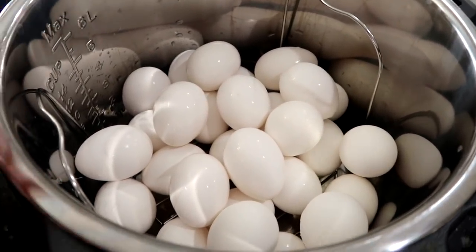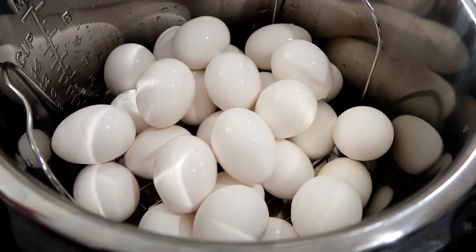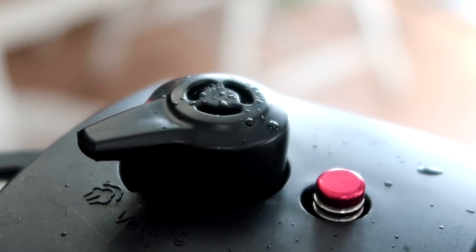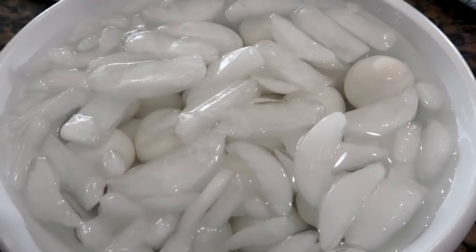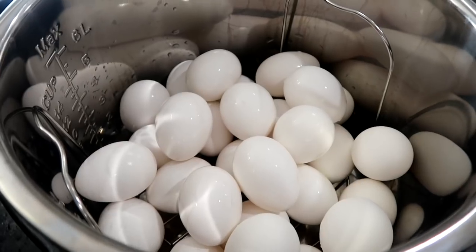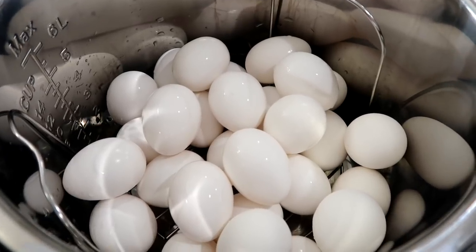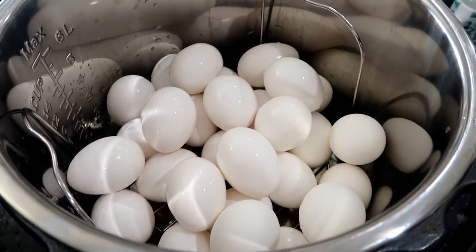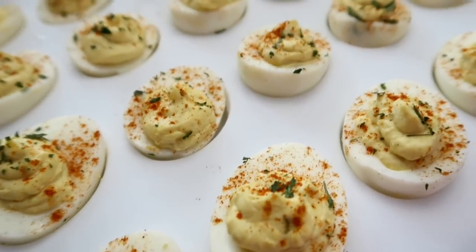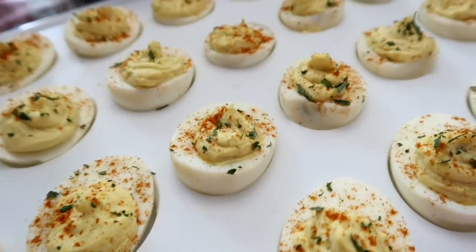I'm making them in my Instant Pot. I don't even know how many eggs I have in there — I just filled it up, added a cup of water, and I'm going to high pressure it for four minutes, quick release it, and then quickly put the eggs in an ice bath and start peeling them. The best way to make hard-boiled eggs is in your Instant Pot. If you'd like to see a full tutorial on how I make these deviled eggs, click on the link.